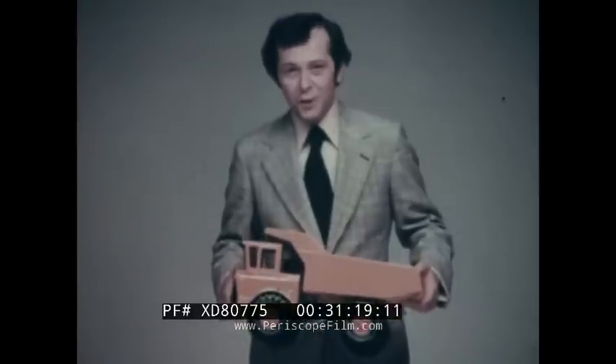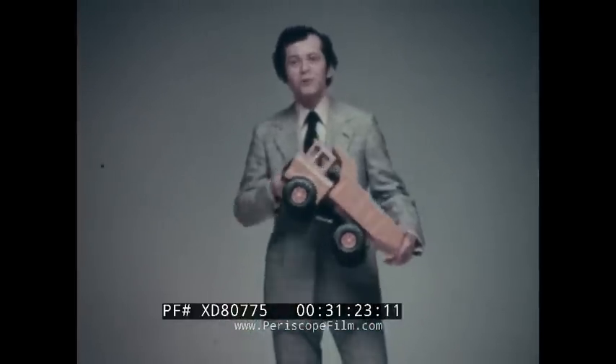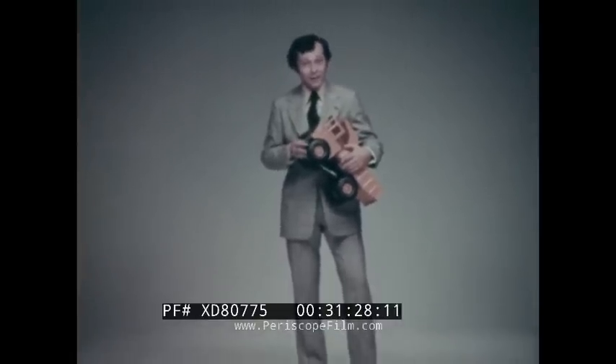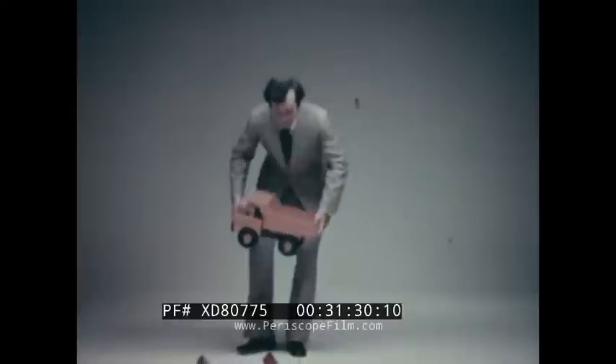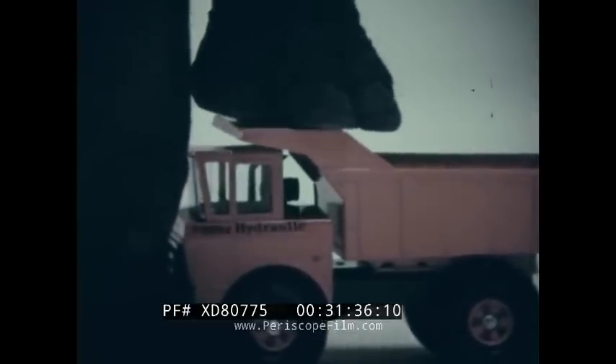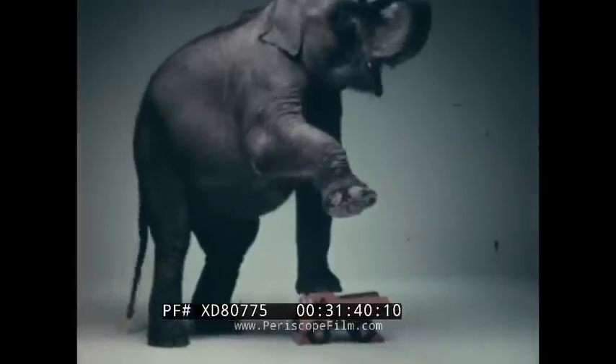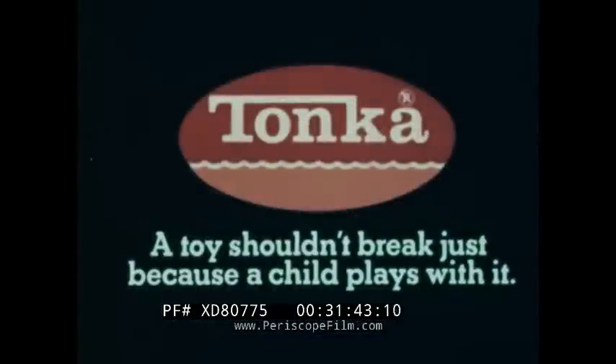Last year, the Tonka Toy Company ran a commercial to parents about broken toys. In it, children told their parents how their toys got broken. One said, "An elephant stepped on it." We wondered what would happen if an elephant stepped on a Tonka toy. A toy shouldn't break just because a child plays with it.